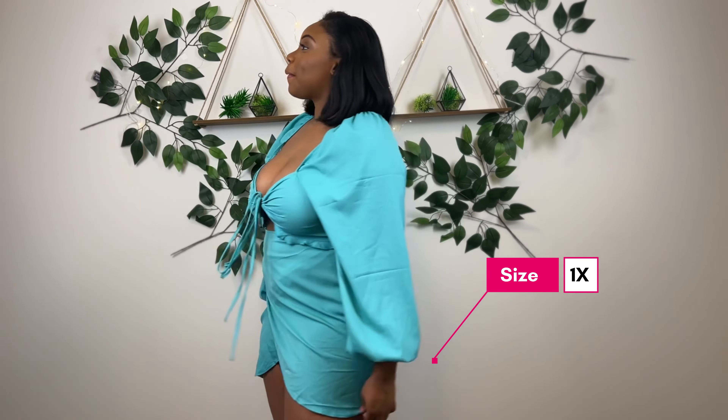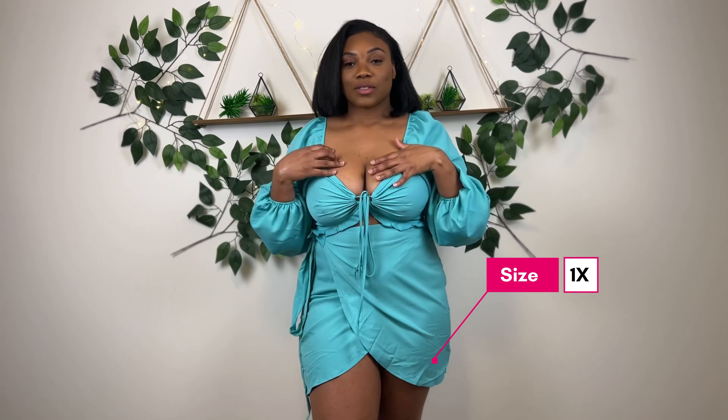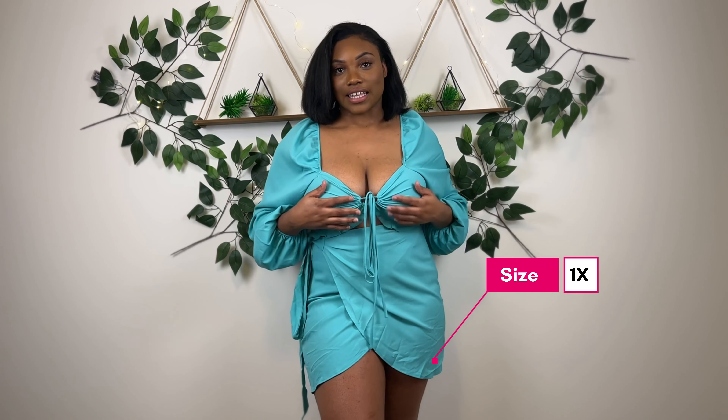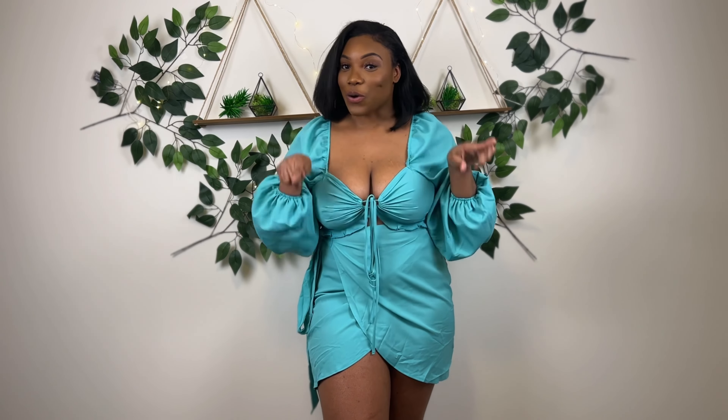Next dress is this nice piece here — I love the color and the arms on it. I absolutely love the style, I love the arms, and I like the little tie detail. My chest feels secure for sure.